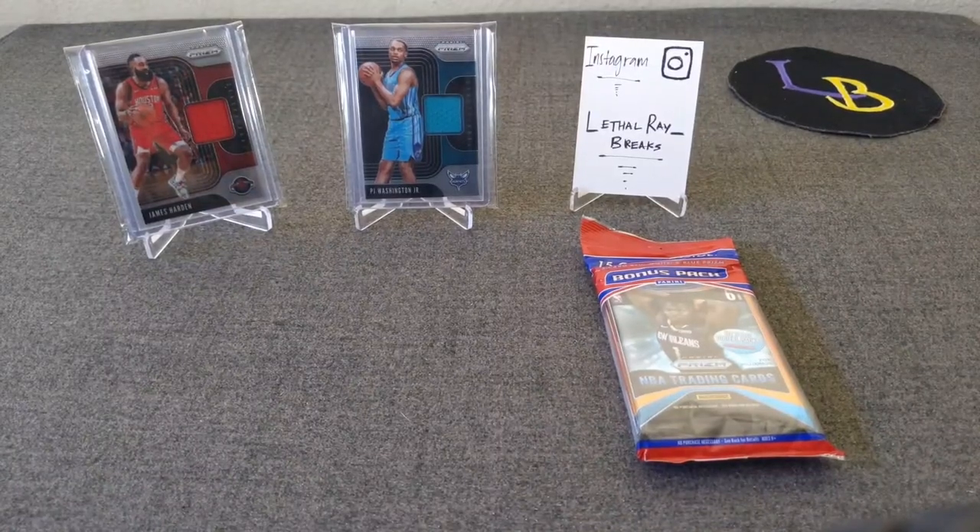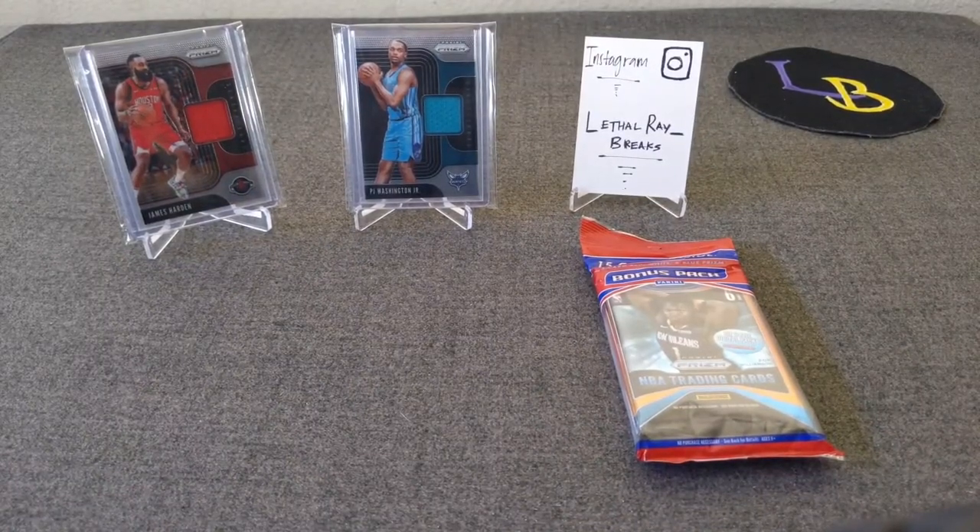Hello everybody, welcome to the 500 sub giveaway here on Lethal Rays. Thank you guys for coming by. I want to first of all thank everyone for your support, comments, likes, and positive and negative feedback — all of it. I really appreciate it. I couldn't believe I made it to 500 already, but I couldn't do it without you guys, so thank you all.